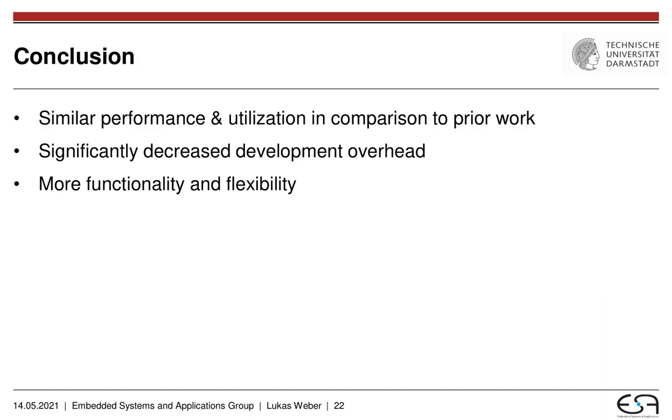To come to a conclusion, what we have shown in this work is that our generated accelerators are able to achieve almost similar performance and utilization compared to the custom-built ones in prior work. We have significantly decreased the development overhead for database engineers and lowered the barrier of entry. We also offer more functionality and more flexibility with these generated accelerators, at least in comparison to the custom-built ones used beforehand. Thank you very much for your attention. If you have any questions, feel free to contact me.